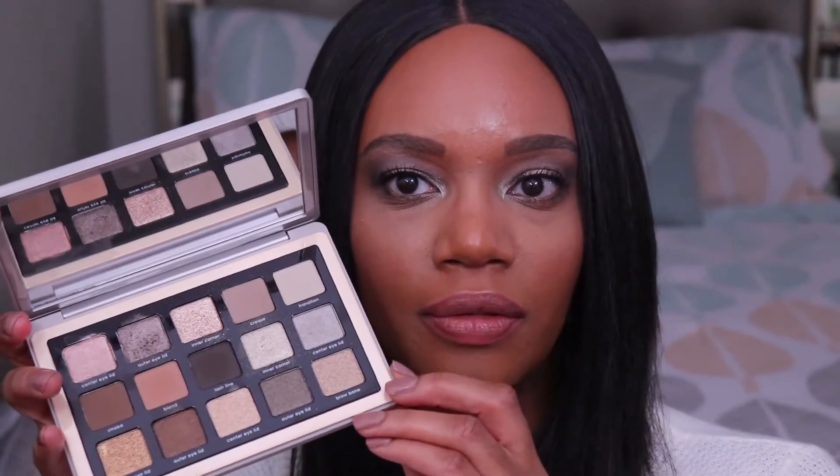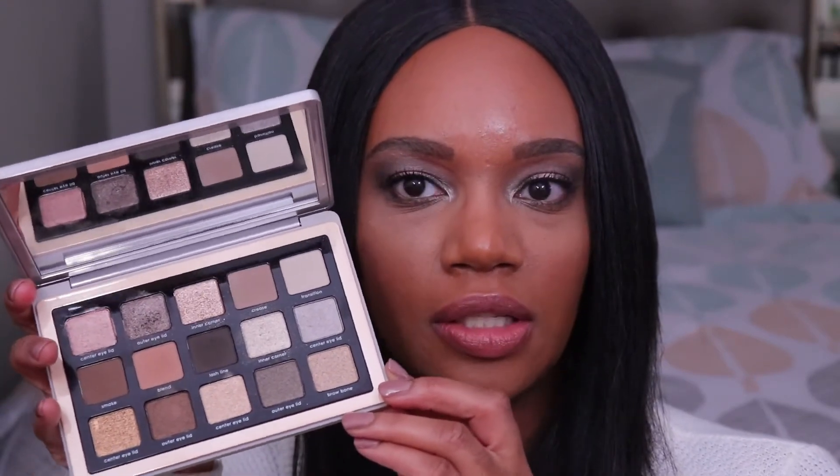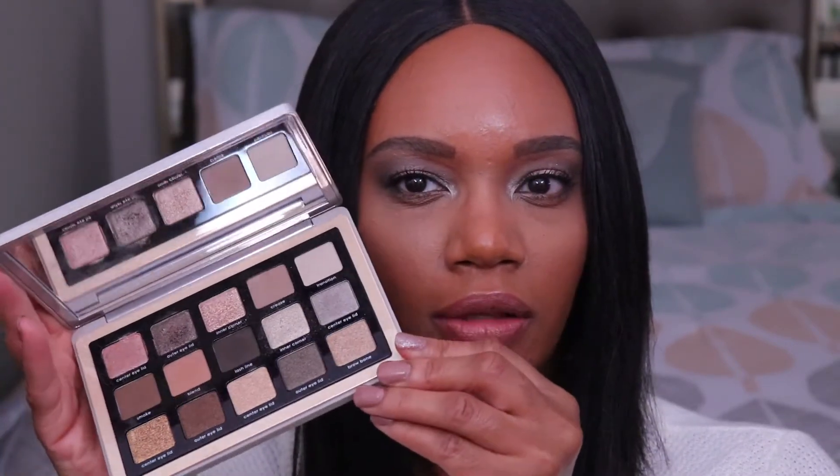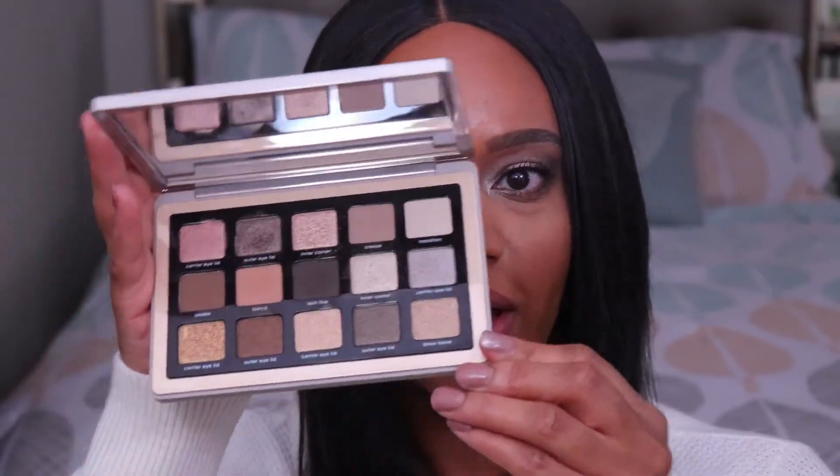This is actually my first Natasha Denona palette and I've always said that I would never buy Natasha Denona because I just feel like the palettes are just way too expensive. But when I saw this I just couldn't help myself. There are some shades in here that are not cool tones, but I feel like for the most part this is basically like a cool tone palette.